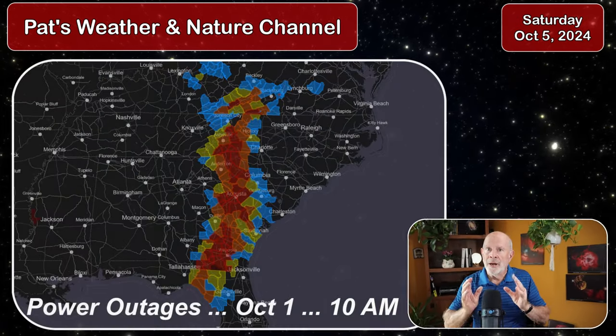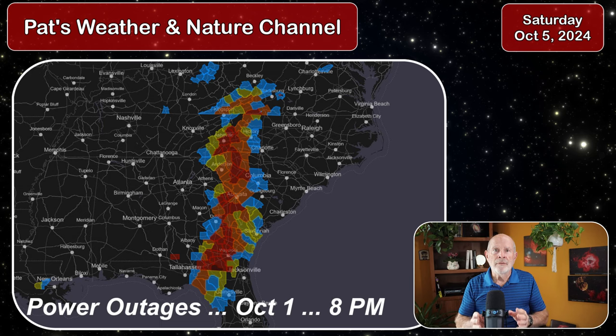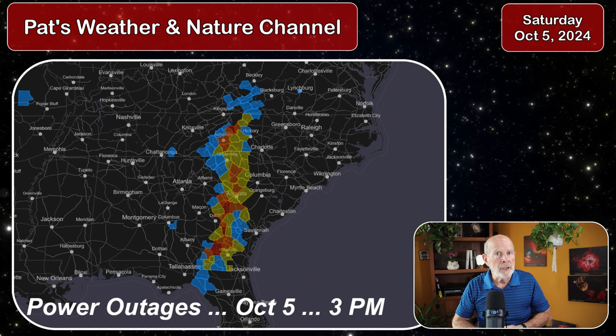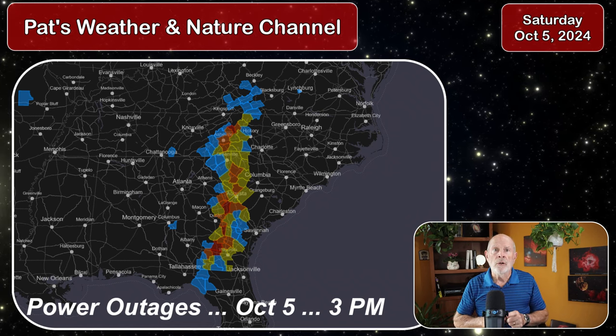First of all, the power outage is still in the wake of Hurricane Helene. Power is slowly being restored across many areas across central Georgia up into South Carolina and western North Carolina, but we're still seeing the effects of Helene. Also, the Ogechi River will be up around 14 feet near the dangerous flood level areas by Monday, with more rain perhaps on the way. It's a function as to where this storm will go.